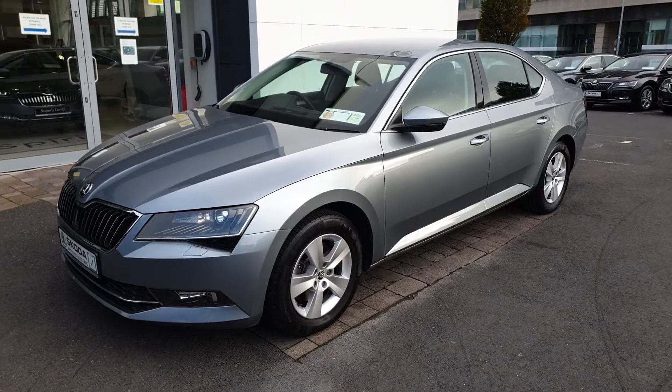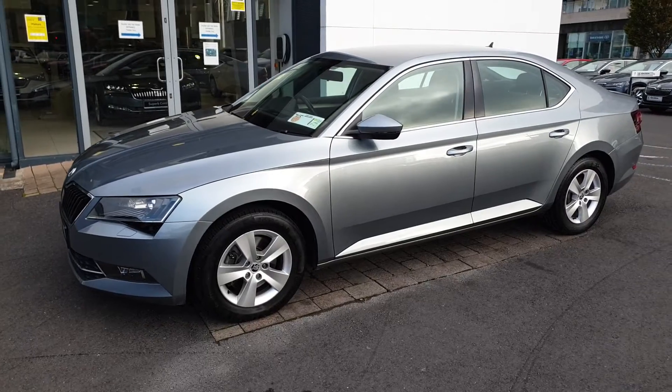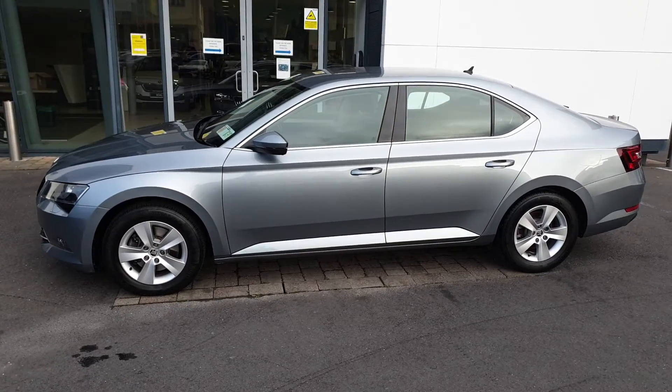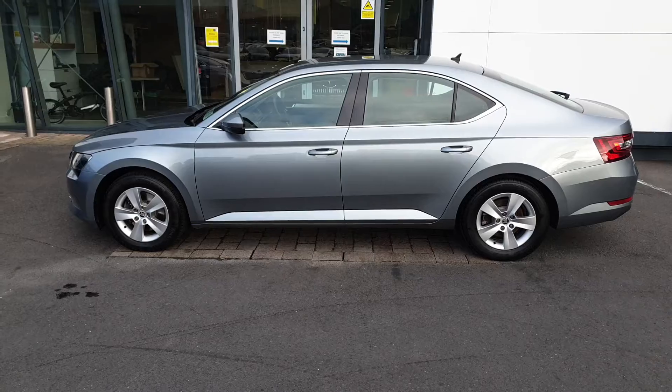Hi, this is Lee here from Spirit Skoda. Here we have our 161 Skoda Superb Ambition. This is a 2 litre, 150 horsepower manual, finished in business grey metallic. This car was bought from us new and has a full service history with us. It only has one owner.